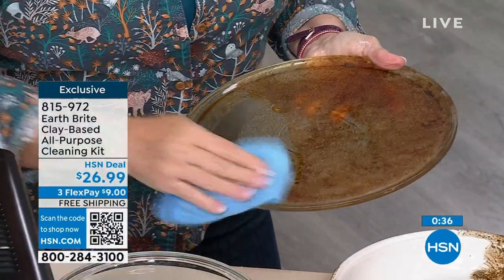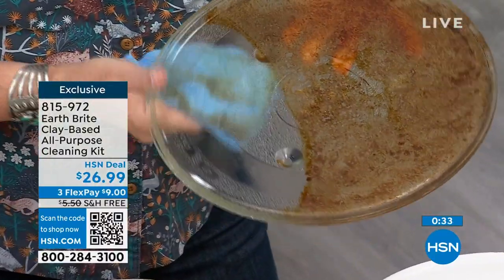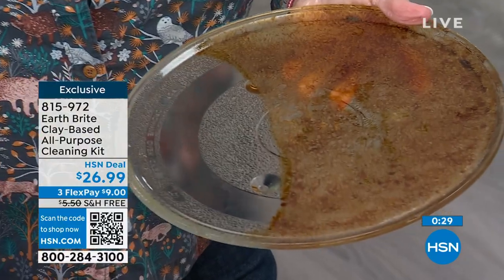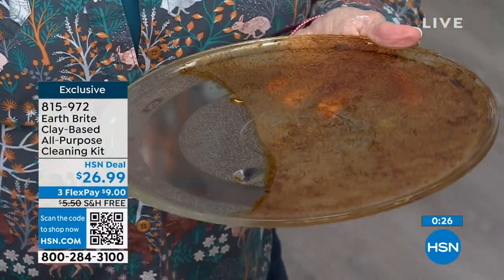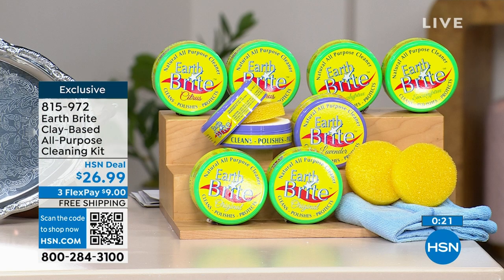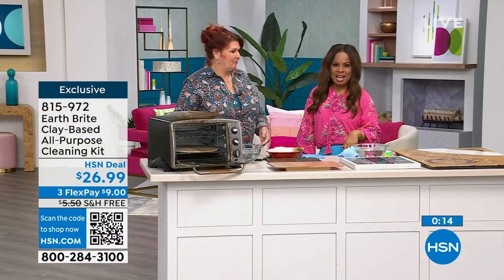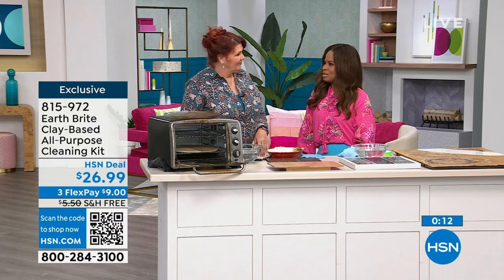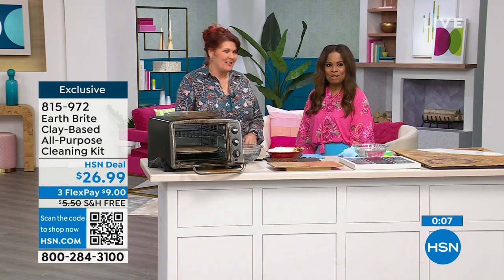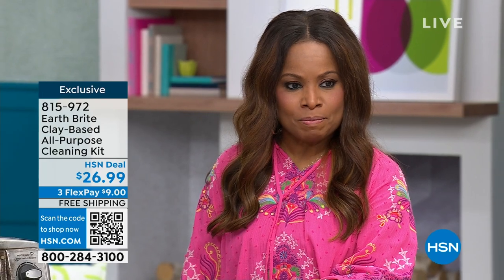We've been offering this for about 15 years — tremendous staying power. Item number 815-972. We are so thrilled to have you shopping with us. This was so much fun. Please don't forget that weekly deal drop at Nellie's, and continue to shop EarthBright. But we have more coming your way, so stay close.